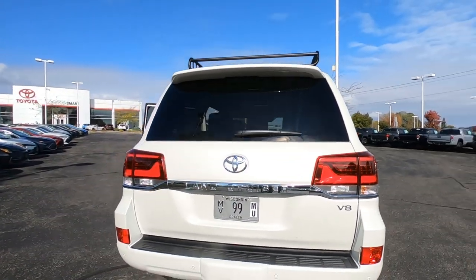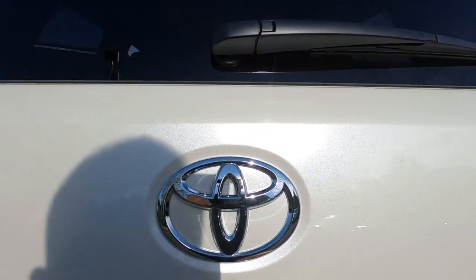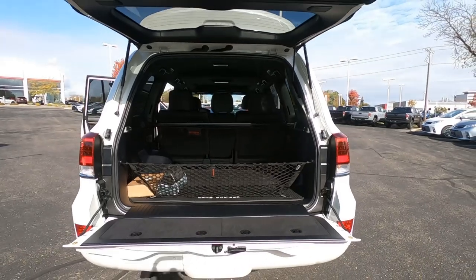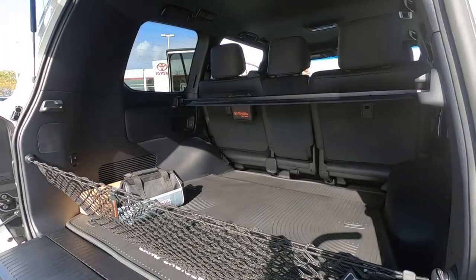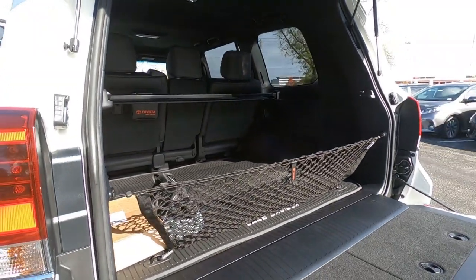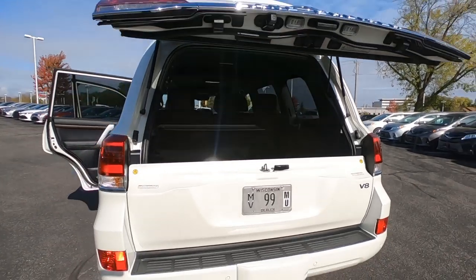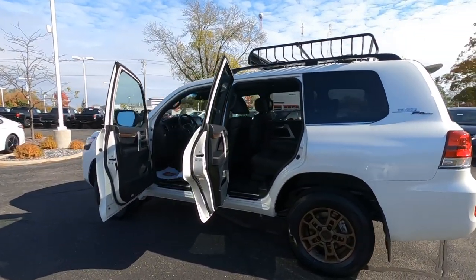On the back, there are no major changes or differences from a standard Land Cruiser — until you open the rear gate. What you're going to find on the inside of the rear liftgate is no jump seats. So the Heritage Edition is a five-passenger Land Cruiser; that's the way it comes. If you want seven passengers, it's going to be the standard Land Cruiser. Most Land Cruiser customers, according to the salespeople at the dealership, would rather have the extra cargo room versus the jump seats in the back.